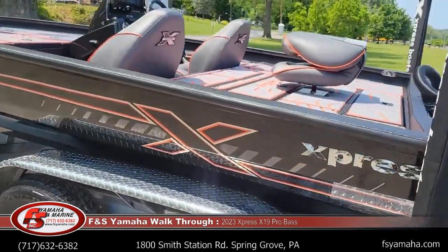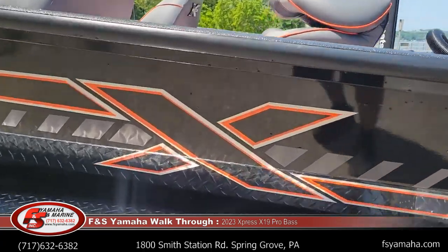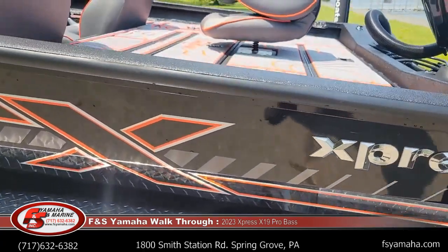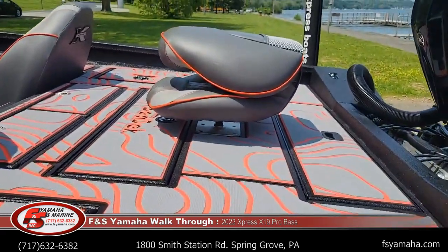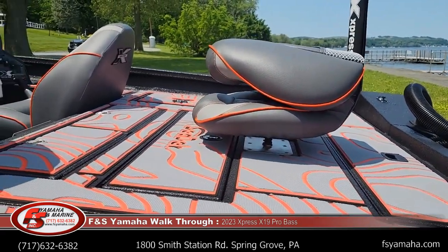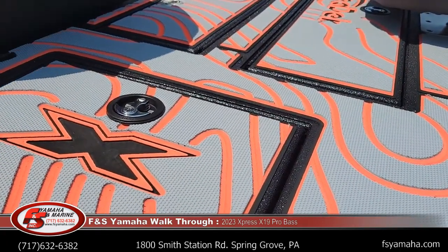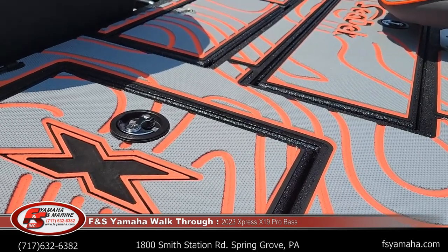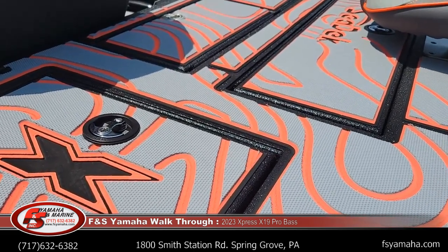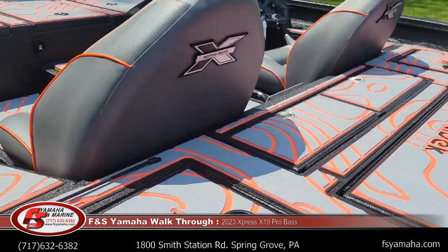He also got the orange appearance package. With the orange appearance package you get orange stripes on the side of the boat, orange seat stripes, and an orange sea deck. If you're not familiar with sea deck, it's a very nice floor covering. It basically has all the advantages of carpet with none of the disadvantages — dries quickly, hooks don't snag in it, and it's easy to wash.